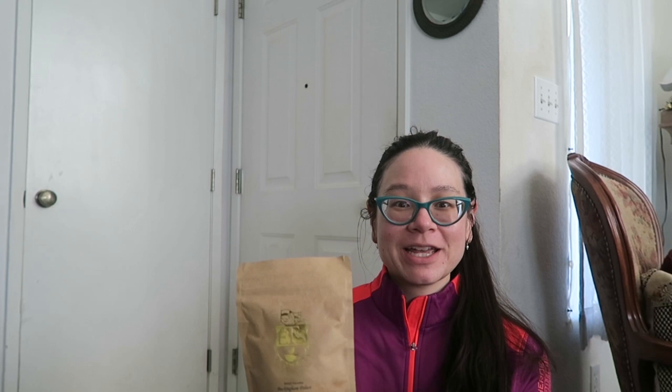I have two different teas — this is not sponsored, by the way. This is the Buckingham Palace Blend Garden Party from the English Tea Store. I thought it was a really floral, fruity kind of tea and it tasted really good. It's $5.95 a bag for four ounces or 113.4 grams, which I think is a really great substitute to the more expensive premium teas, like Fortnum & Mason, which is what the queen and the royal family are known to drink.